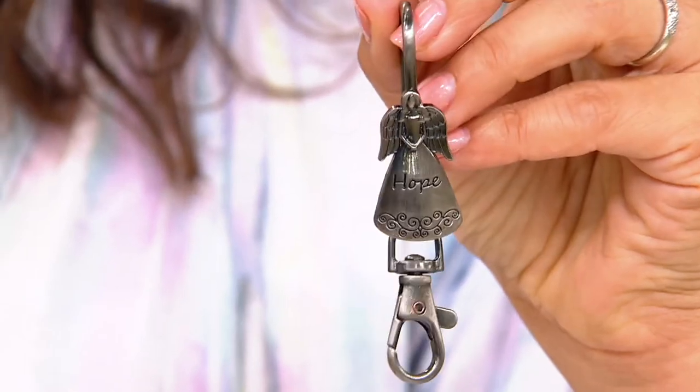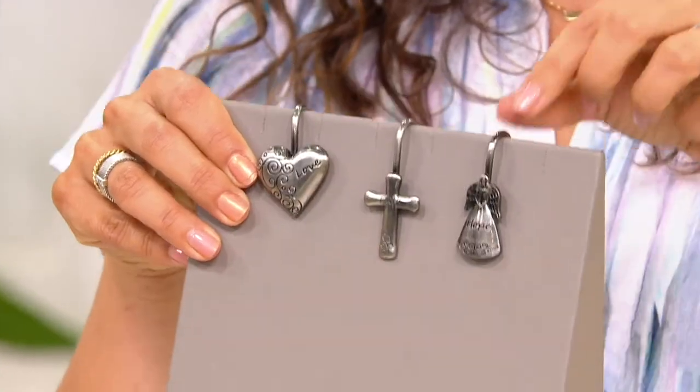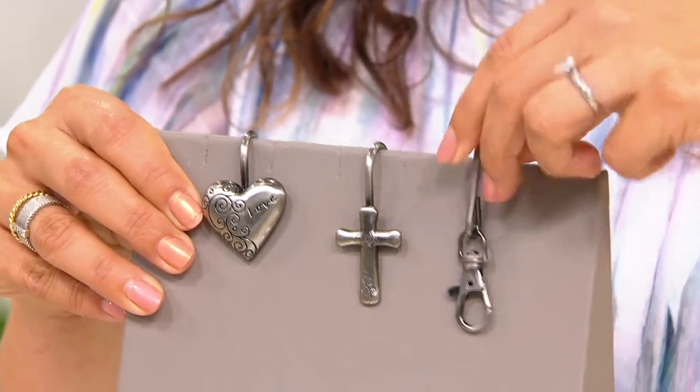It's going to alleviate those panicked and stressful moments. You'll always know where your keys are. This charm essentially just sits on the ledge of your bag. Let's say this is my handbag — it sits right on the ledge, and then right inside of my bag, my keys are hanging.